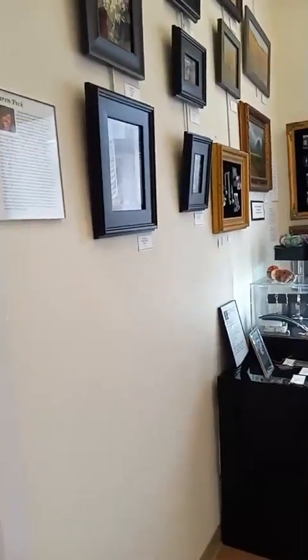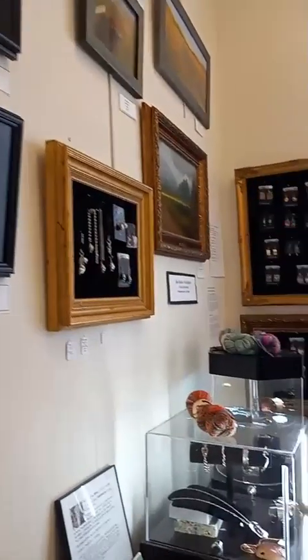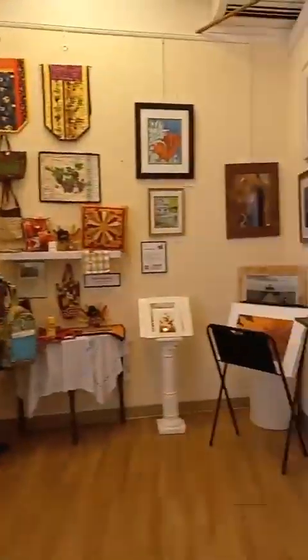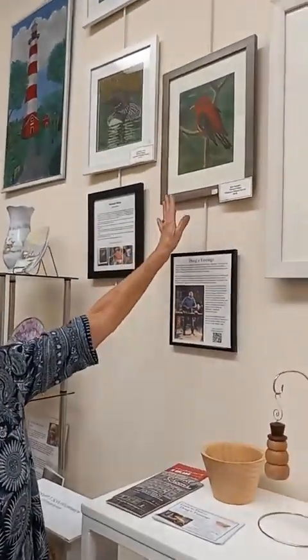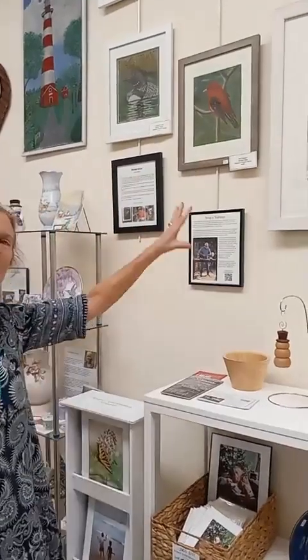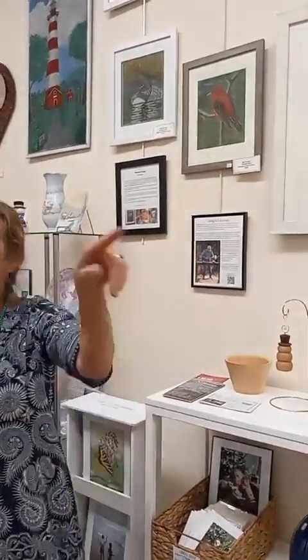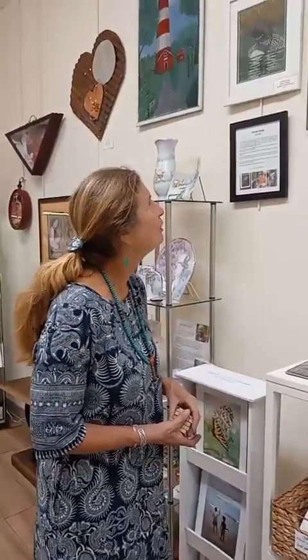Do you guys do classes? We do workshops — we're having a Baltimore screen painting workshop next Saturday. What is that? It's this right here. Our artist Michael paints Baltimore folk art, traditional screen painting, which has been done in Baltimore City. People brought the country to the city by painting their front doors and front windows of their row homes — beautiful scenes where you cannot see into the home, but the homeowner can see out to who's walking by on the street.